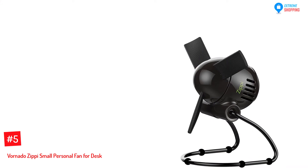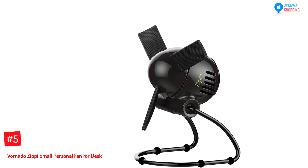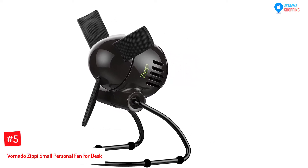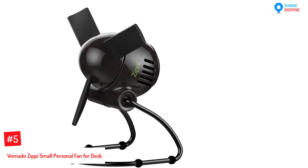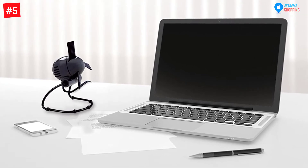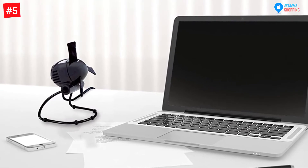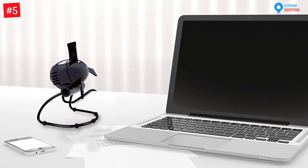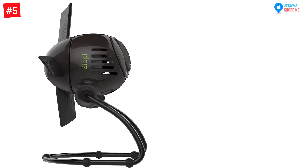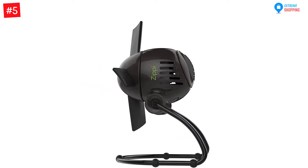At Number 5: Vornado Zippy Small Personal Fan for Desk. It is a combination of blended portability and style to ensure you'll feel comfortable and relaxed wherever you are. The Vornado Zippy Fan is a powerful personal electric fan that does not require batteries. It is perfect for travelers — a small fan that comes with an impressive attitude. This fan has two speed settings as well as manual reverse fan airflow control. It is recommended for large rooms, and measures 5.3 x 4.8 x 9 inches, weighing 1.75 pounds.